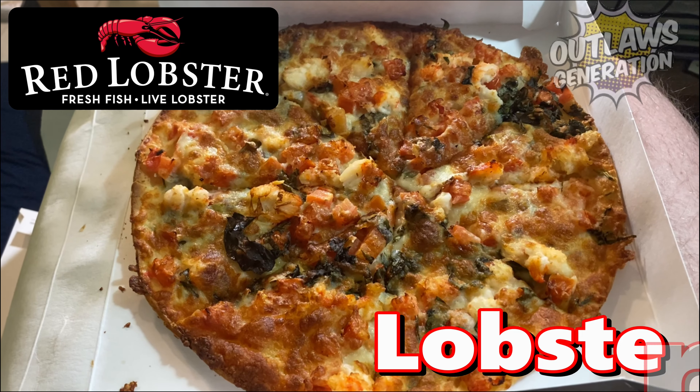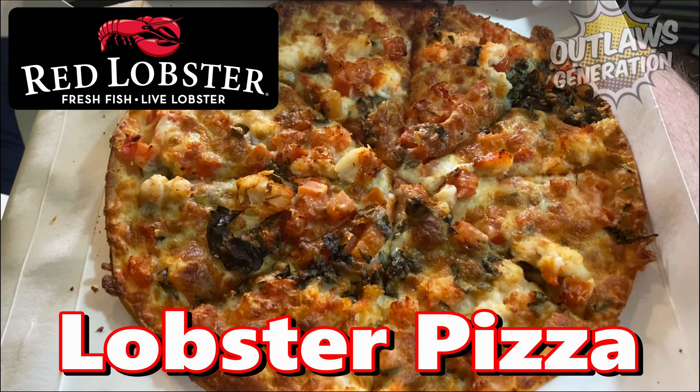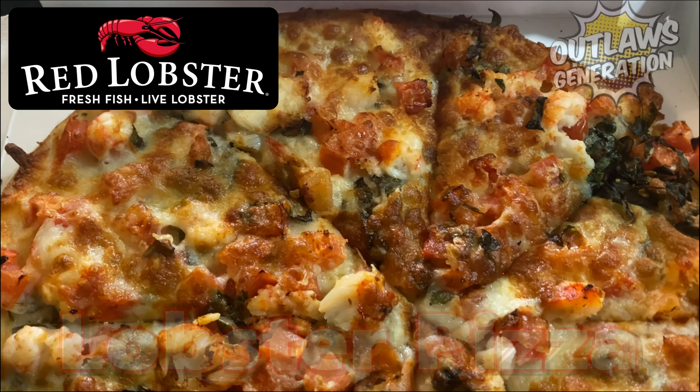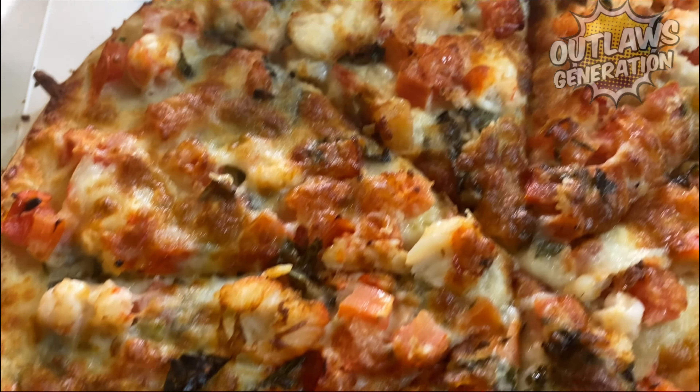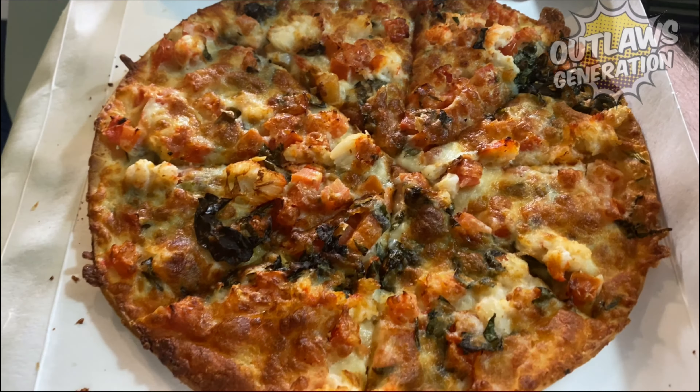Let's show you the pizza, outlaws. There's basil on here. This was about $14.69 at Red Lobster. Wow, that looks pretty interesting. It's an appetizer — a pizza for an appetizer. Cool, can't wait to try this.